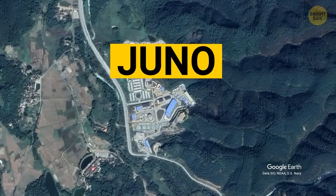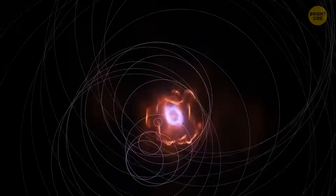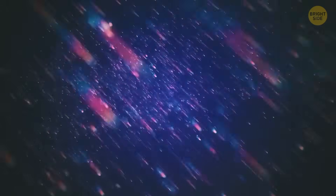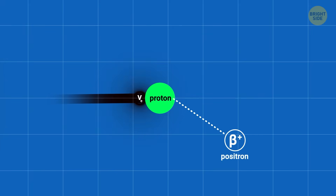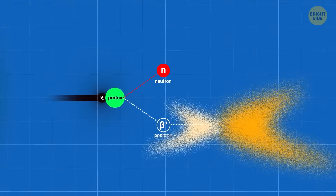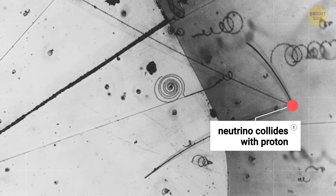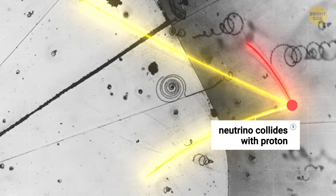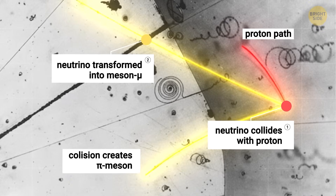Juno is also located almost 33 miles from two nuclear power plants. These plants produce tons of neutrinos — specifically anti-neutrinos, the antimatter counterparts of neutrinos — through the radioactive decay of uranium and plutonium in their reactors. By studying how these anti-neutrinos change as they travel to Juno, scientists hope to uncover the neutrino mass hierarchy. When an anti-neutrino interacts with Juno's detector, it collides with a proton in the liquid, creating a positron and a neutron. The positron immediately collides with an electron, releasing a burst of light. The neutron takes about 200 microseconds to combine with an atomic nucleus, releasing another burst of rays. These two bursts of light are the key signal that a neutrino interaction has occurred, and the time gap between them helps scientists distinguish genuine neutrino signals from background events like cosmic rays.